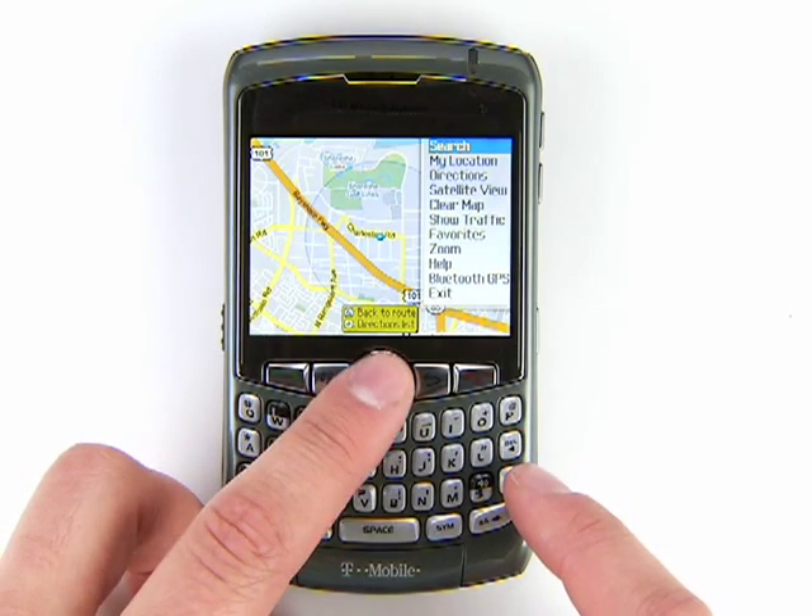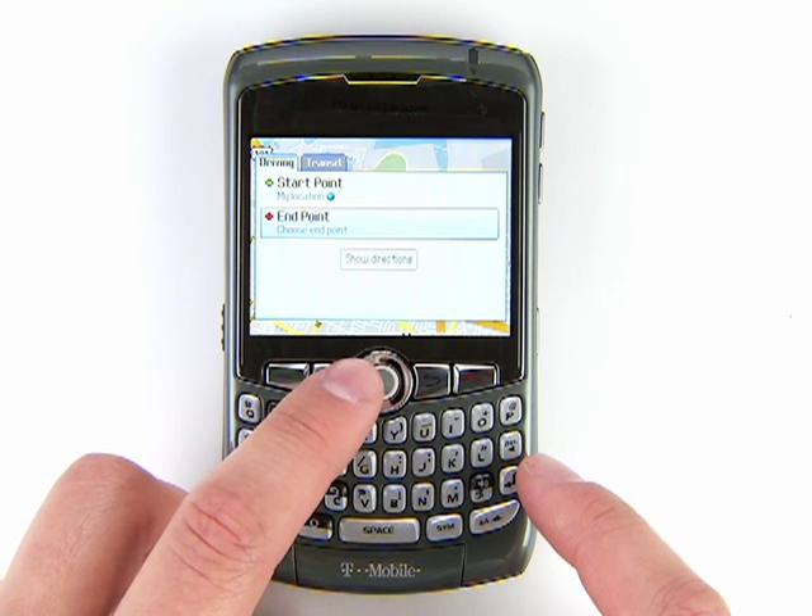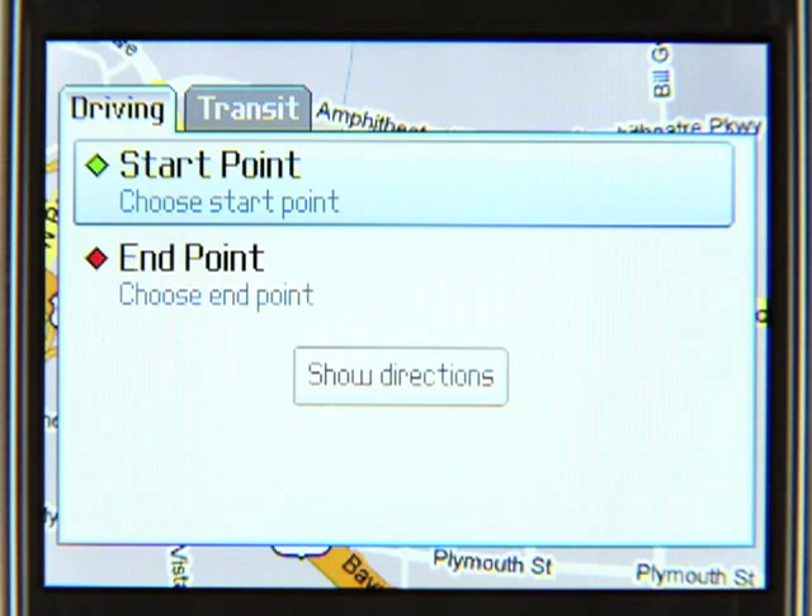Here's how it works. When you go to directions, you'll have two tabs: driving and transit. You can switch between them by scrolling left and right. Let's pick transit.